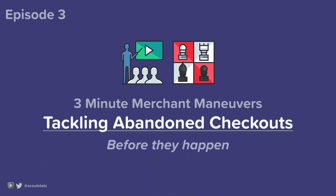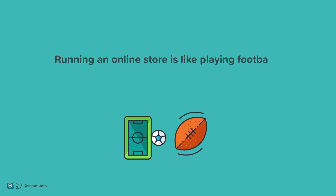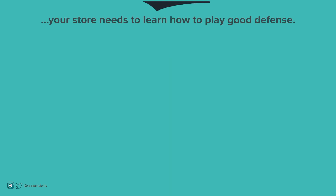Tackling abandoned checkouts before they happen. Running an online store is like sports. Sometimes you have the ball on offense, but sometimes you have to protect your goal with defense. Just like great teams, your store needs to learn how to play good defense.